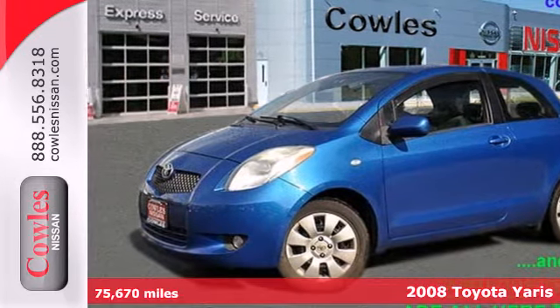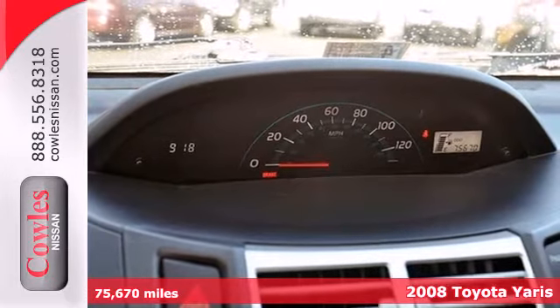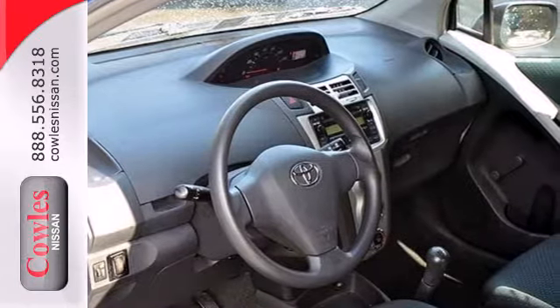Here's a 2008 Toyota Yaris. Features include rack and pinion steering, a 106-horsepower, four-cylinder engine that delivers an EPA-estimated 36 miles per gallon highway.